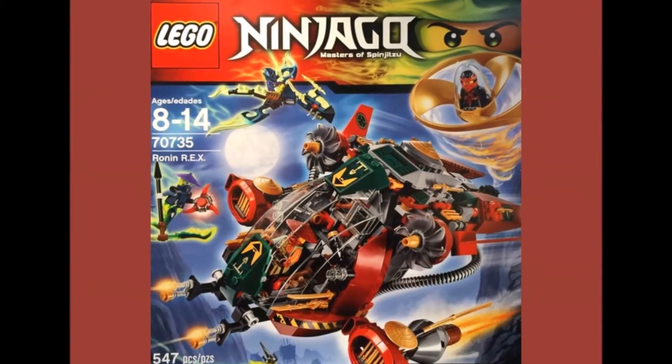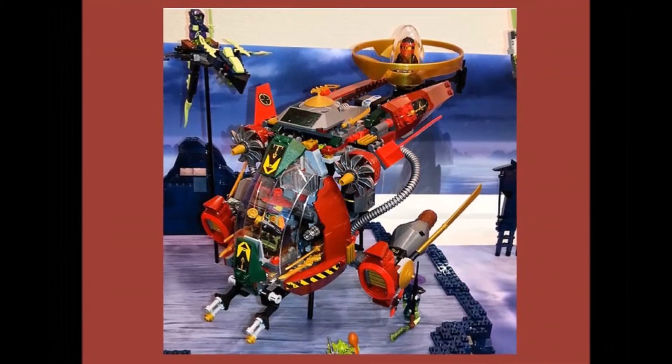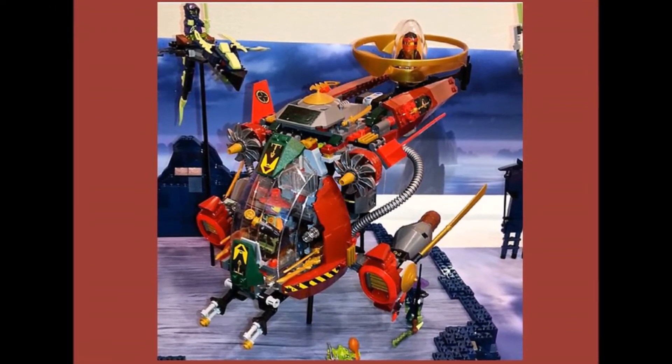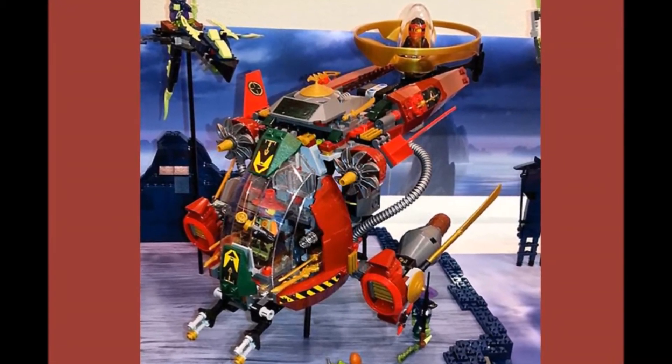70735 is the Ronin Rex set. Minifigures include Ronin, Kai, Ghoul Tar, and Hackler. You also get Ronin and Kai's flying vehicle. The set prices at $49.99.